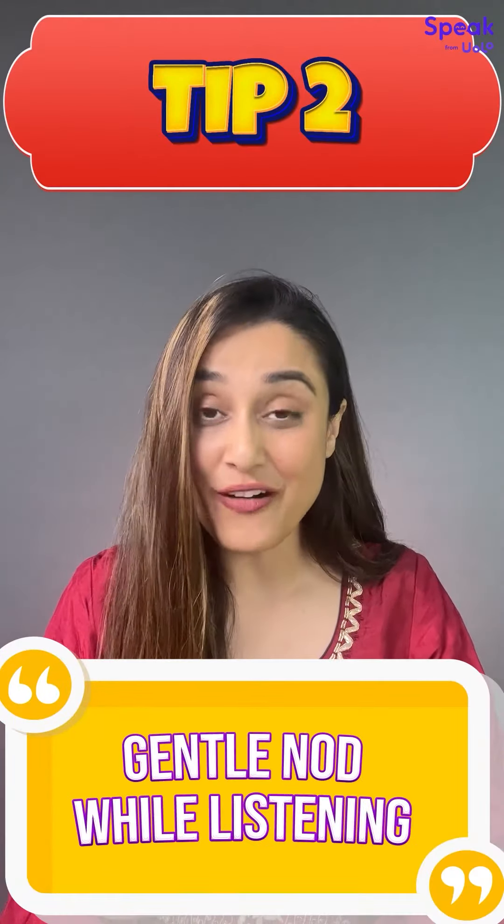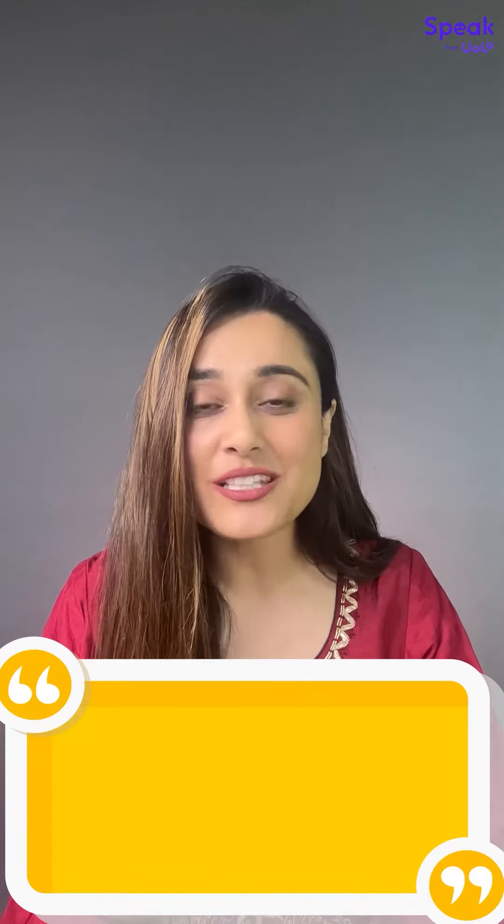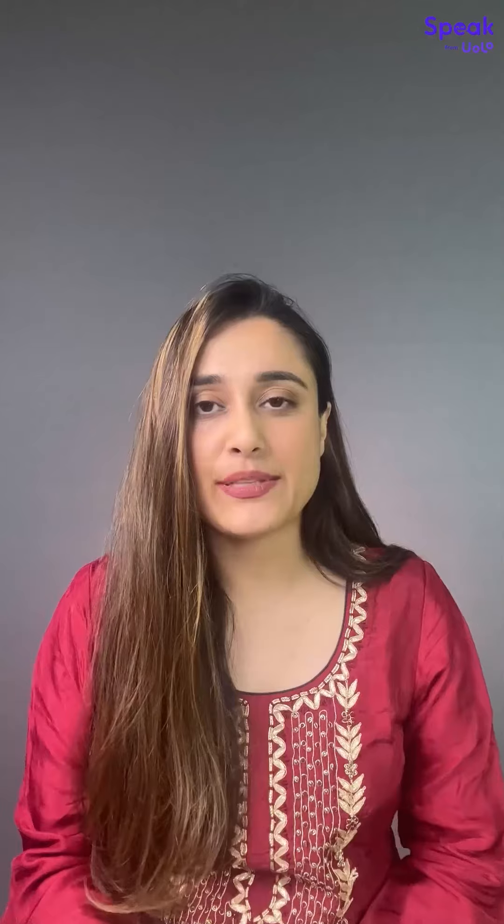Next tip: a gentle nod while maintaining eye contact shows that you are listening to the other person and enjoying the conversation. A nod done like this is a great way to be a better friend and listener. For example, if someone is telling me your story, this is how I will nod.